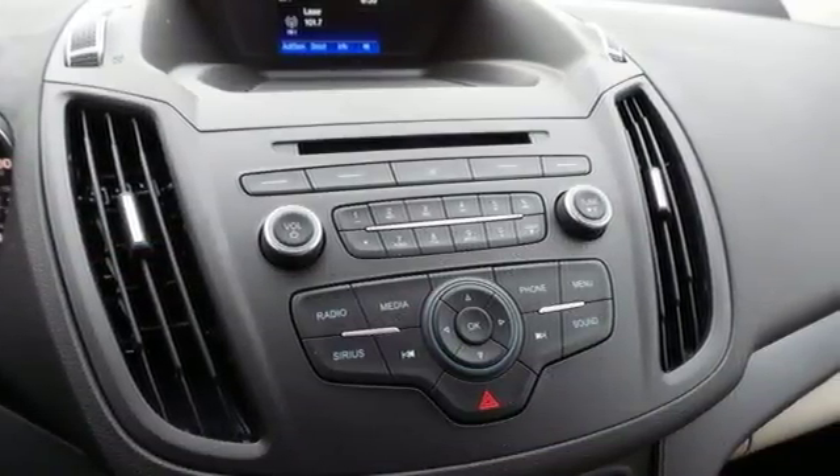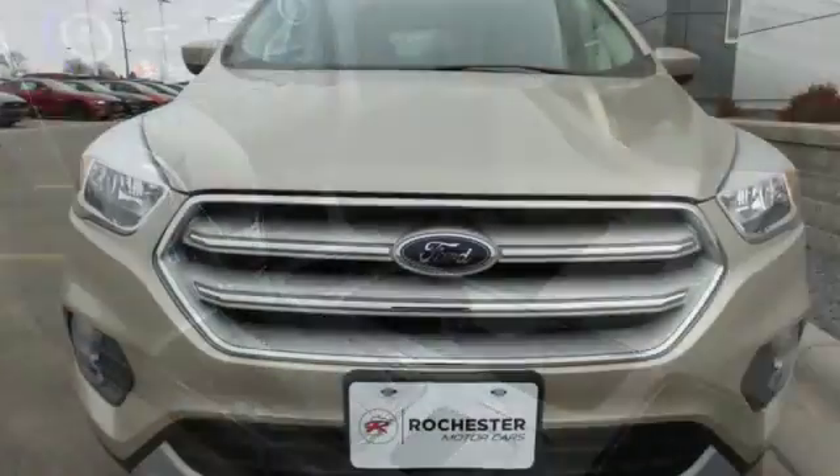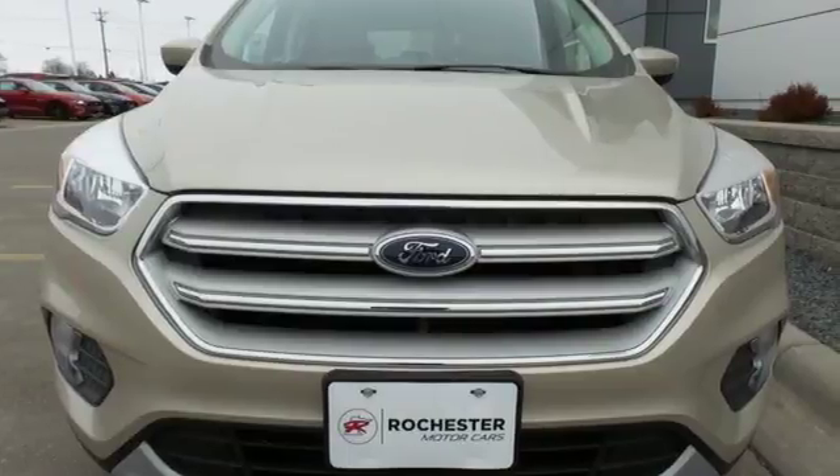If things go awry, the SOS post-crash alert system is there for you. Because mundane ain't your middle name, drive this Ford Escape home today.